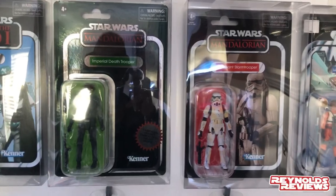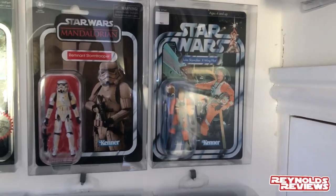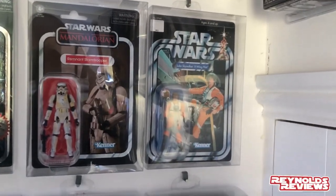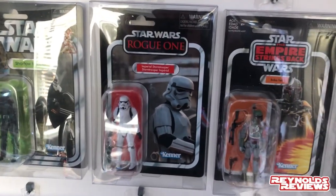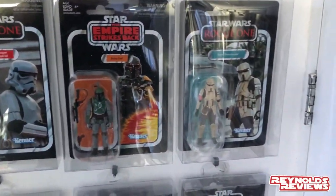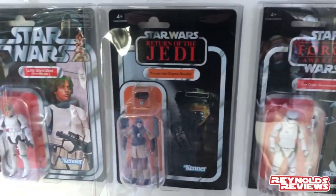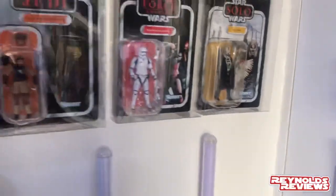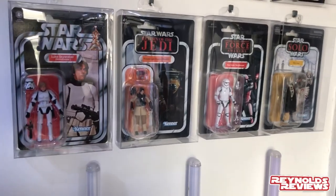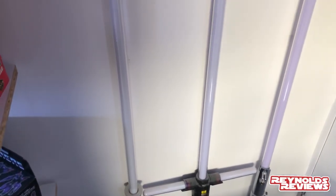We've got the Blue Sky Boba Fett vintage collection, the Imperial Death Trooper carbonized version, my Remnant Stormtrooper again sent to me by Paul at Paul's Collectibles, Luke Skywalker X-Wing from the Saga Collection, then my Shadow Trooper, Imperial Stormtrooper, Boba Fett, and Shore Trooper. Going down, we've got First Order Stormtrooper, Leia in Boushh, and Luke in Stormtrooper outfit. I don't collect much vintage collection because it's such a vast line.